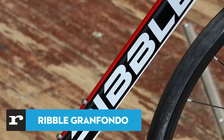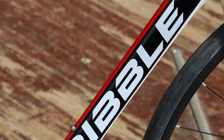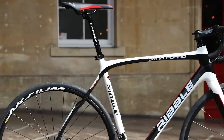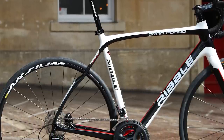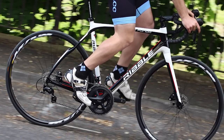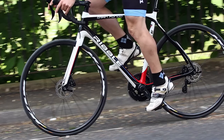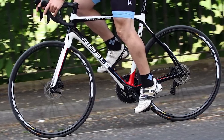Another bike with Gran Fondo in its name — this time it's from a British brand with a very good reputation for smartly designed and well-priced bikes. With Ribble's Gran Fondo Disc, you get a carbon fibre frame with endurance-focused geometry and disc brakes, providing a good setup for knocking out long-distance rides in comfort. The first thing you notice about the way the Gran Fondo rides is its neutrality — it's an easy bike to live with, thanks to its long wheelbase and slack head angle.